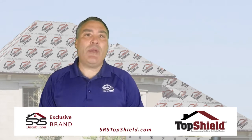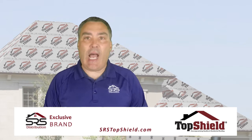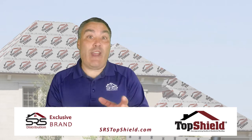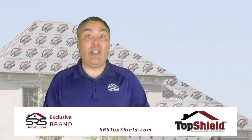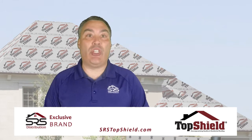In today's video, I'm going to show you one of the ways that you can demonstrate the value and influence your customers to spend a little more on TopShield's G300 ice and water protector. What I'm about to show you is a really effective way to teach your prospect something about their home, educate your prospect on the different product options available to them, and then give them a compelling reason to upgrade to TopShield's G300.